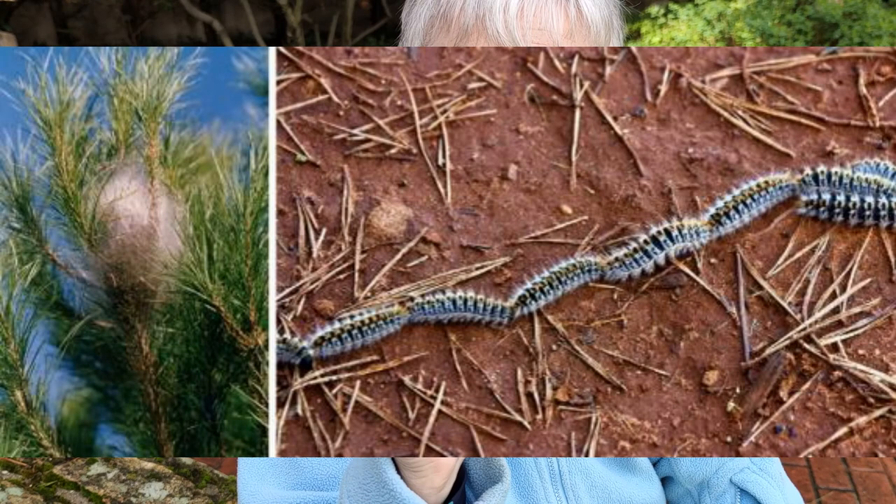Depending on the climate, the aerial larval part comes to an end sometime between February and June, at which stage a female leads a long line of up to 300 caterpillars in a head-to-tail procession — hence the name — down the tree to look for a nice soft spot to turn into a chrysalis. From chrysalis to moth it's roughly just about one month, and then they're on the wing from May until July.